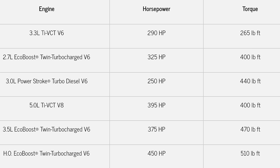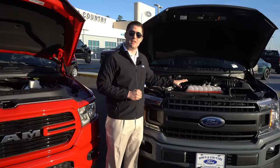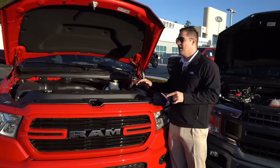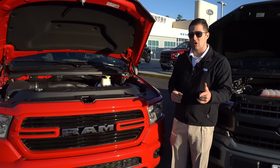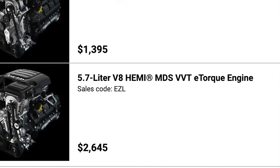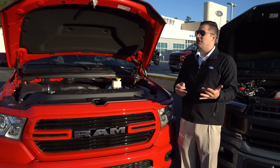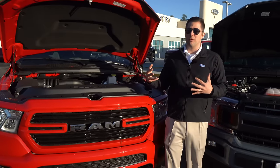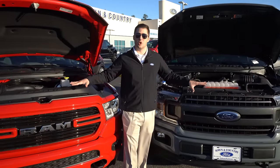The Ford F-150 has five available engine options. This particular one is equipped with the 5.0 V8, while the Ram here has the 5.7 V8. The Ram does have an upgraded version of the 5.7 for maximum towing capacity, but you pay an astronomical amount extra for that — similar to how Ford offers a high-output version of the 3.5 EcoBoost in the Raptor and Limited.